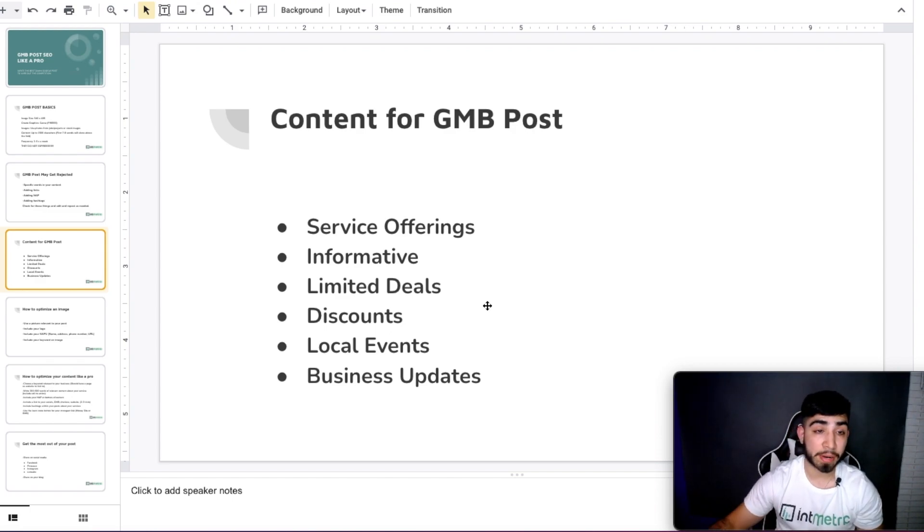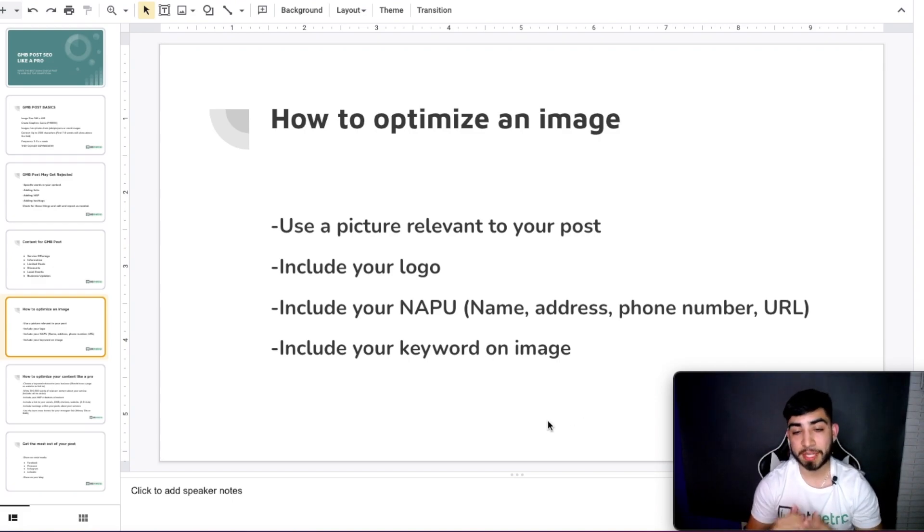How to optimize an image properly: first, make sure the picture is relevant to the topic of your Google My Business post. Make sure you include your logo, your name, address, phone number, website URL, and your keyword on the actual image. You can do all of this using Canva. The reason you want to add these things is because Google can recognize things in a picture — they can recognize logos, words, and even identify what's in an image, so adding all of these helps Google recognize your brand and business.